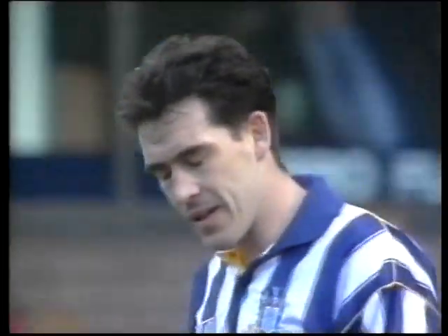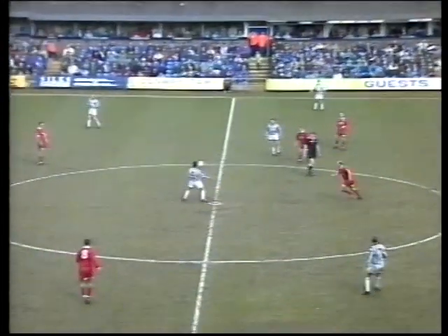He'd be odds-on to score there normally. But two wonderful chances in the space of two minutes for West Brom — they should have really put themselves in front there. O'Sullivan stays at McNally, on it goes to Taylor.